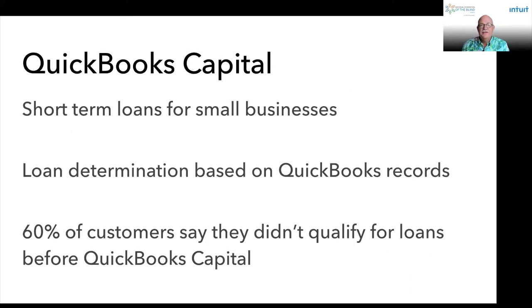QuickBooks Capital is a really cool tool. It allows businesses to access small short-term loans, anywhere from $500 to $30,000. The loan is determined by the content in your QuickBooks — we look at the income, the assets, the liabilities, and how healthy your business is. This is completely different than going to a bank where you have to deal with unconscious bias, where you have to not only prove your company is valid but that you as a blind or visually impaired person can run a business. In fact, 60% of customers who have gotten QuickBooks Capital loans said they did not qualify for loans before trying QuickBooks Capital. The interest rate is the market interest rate, and there are no fees.